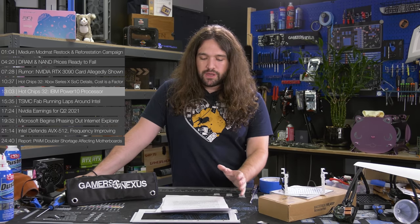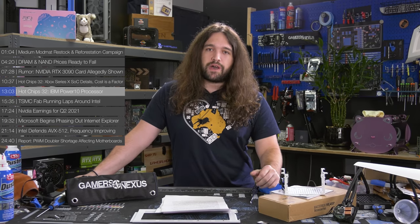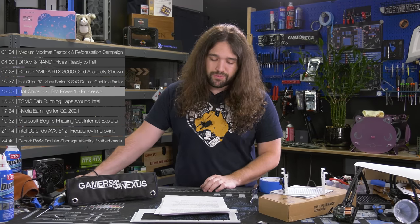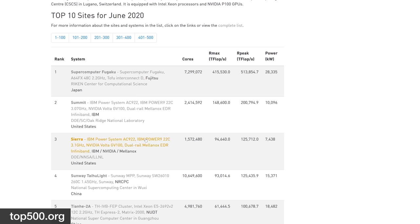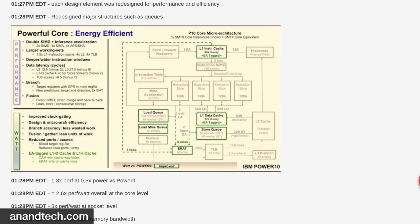Also at Hot Chips 32, IBM took the wraps off its Power 10 processor, the successor to Power 9. IBM's Power 9 chips power the Summit and Sierra supercomputers, which were the first and second most powerful supercomputers in the top 500 list until the arrival of Fugaku. Power 10 will be based on Power ISA V3.1, but the overall P10 architecture has been overhauled for better memory latency and bandwidth, improved I/O, and a focus on performance per watt. The Power 10 chips will be built on Samsung's 7nm process with an 18-layer metal stack and 18 billion transistors.